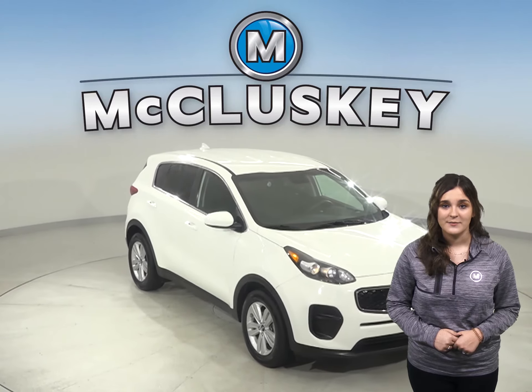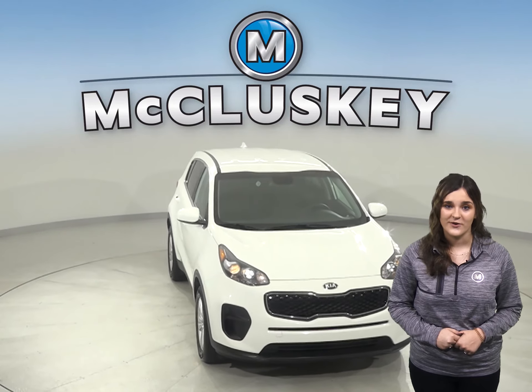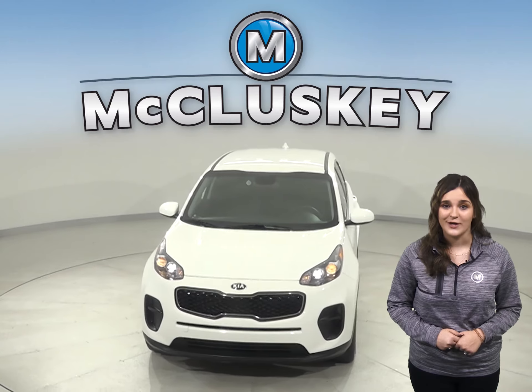Come on down and try it before you buy it with our free 48-hour test drive. You will not regret it.